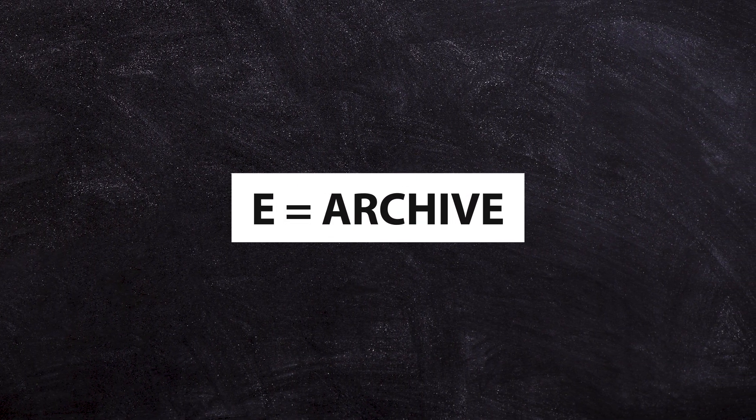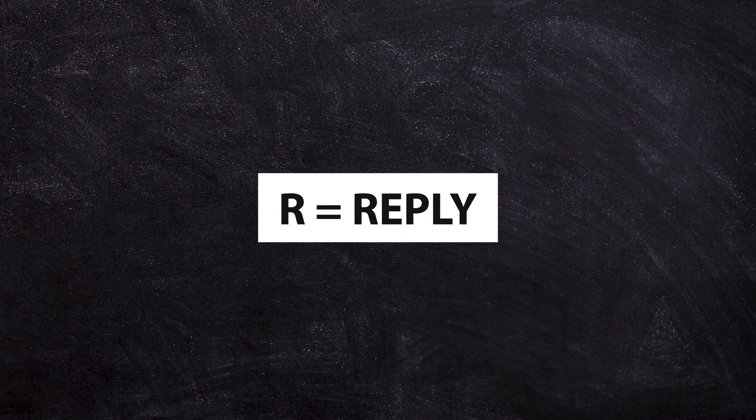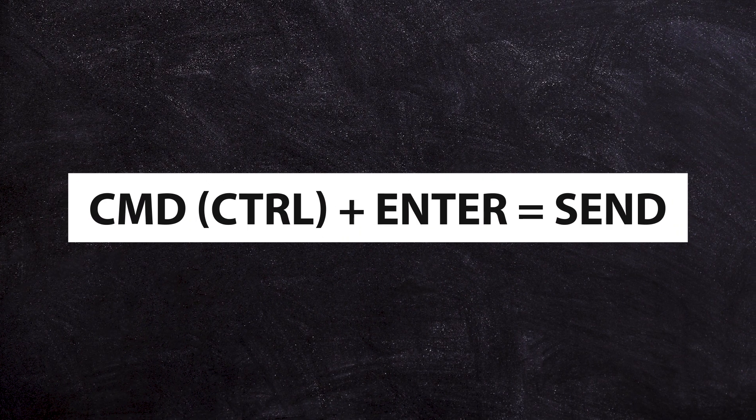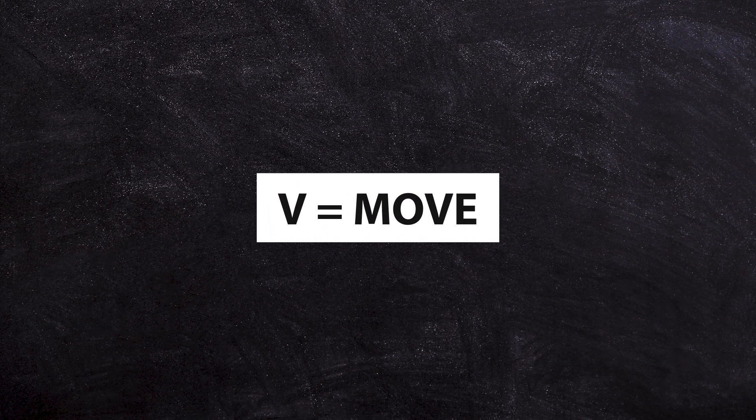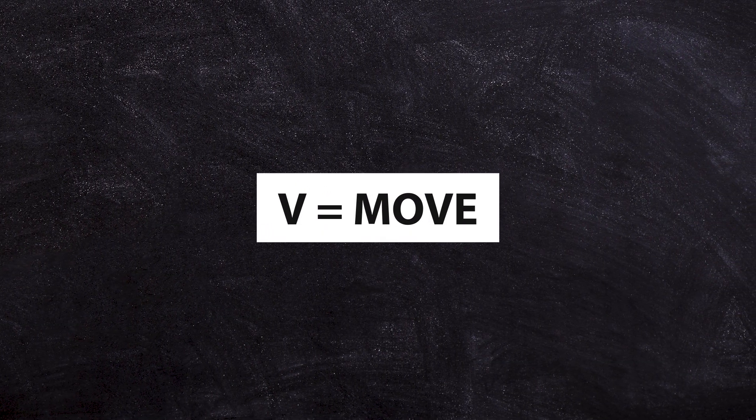C is for compose, E is for archive — you can remember that by thinking of e-waste — R when you're on an email replies, F forwards, and after you've finished writing your email, Command+Enter or Control+Enter will send. If you want to put something into a folder or label, hit the V button to move it to the right place. Remember that V keeps your inbox very tidy.